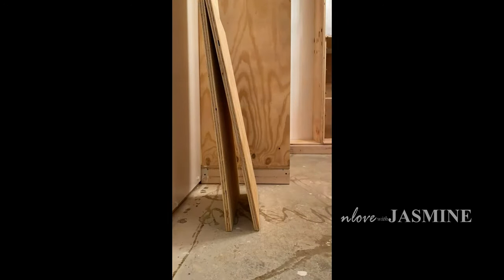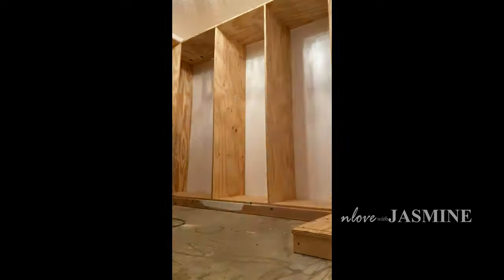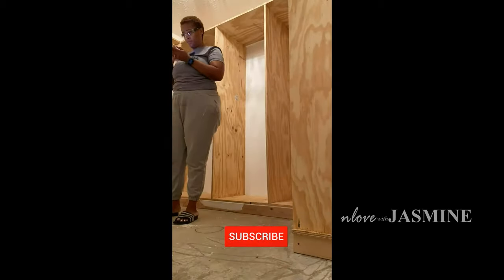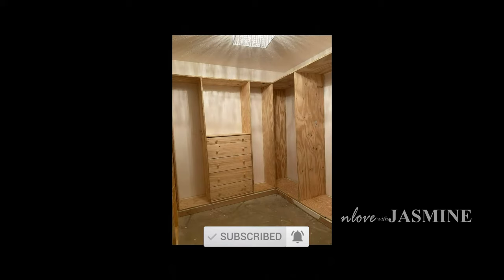We're coming along. This is one of those projects where for every task that you finish, you feel like, oh my God, when is the end? But it all started coming together. I think I started to really get excited once we got these panels up because it started to take shape and form of a closet.